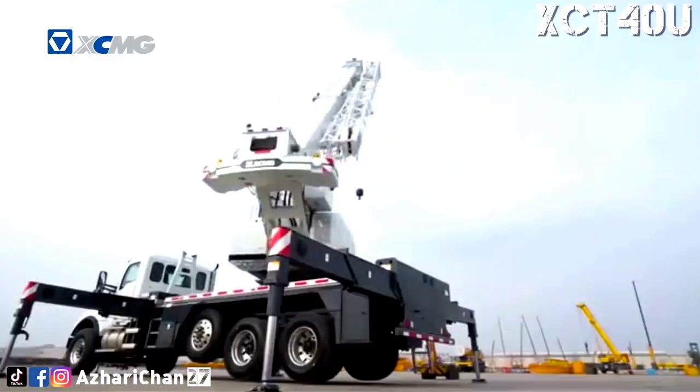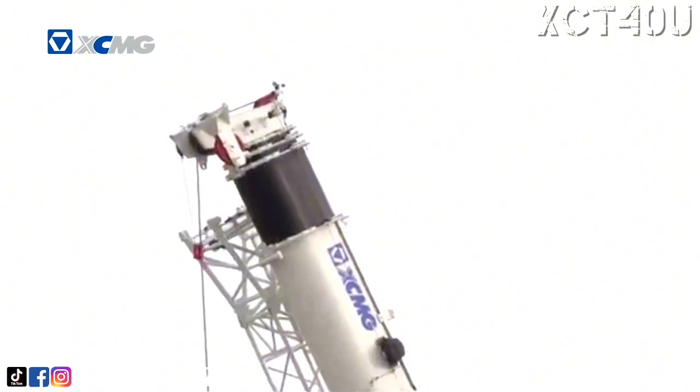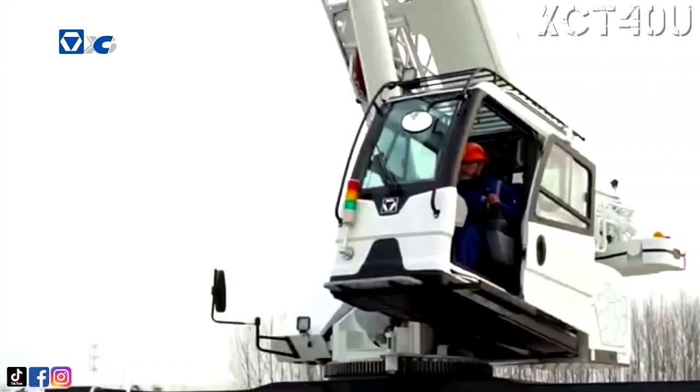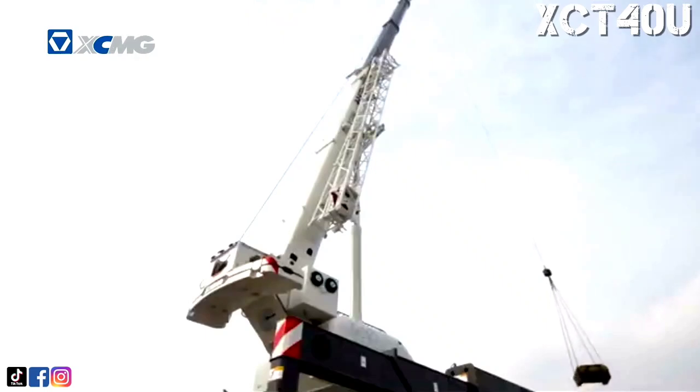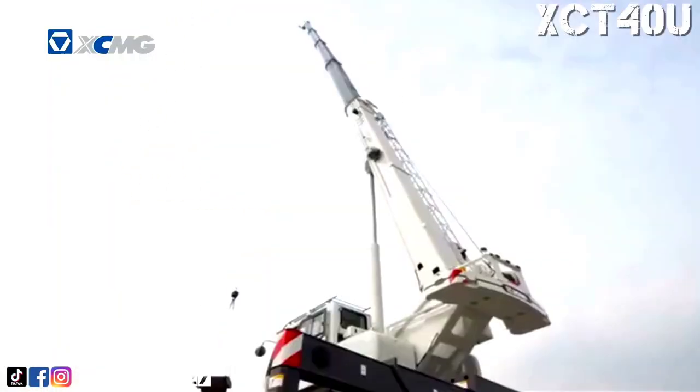The XCT40U includes H-shaped outriggers, 5-section U-shaped telescopic boom sections with a maximum length of 43.3 meters, an optional 2-section 16.3 meters truss-type jib for a maximum tip height of 60 meters. This crane can lift 500 kilograms at a maximum reach of 34.1 meters.